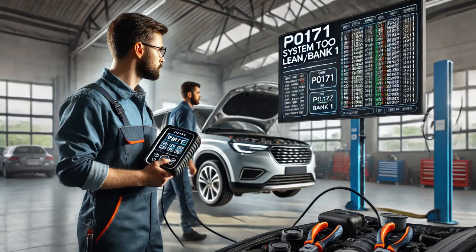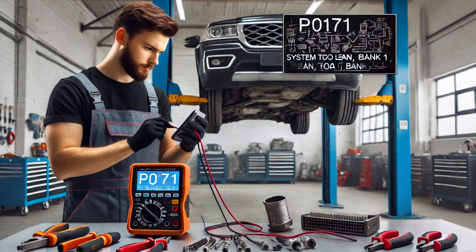The customer came in with the complaint that the check engine light was on. After connecting a scan tool, I retrieved the code P0171, System Too Lean, Bank 1.